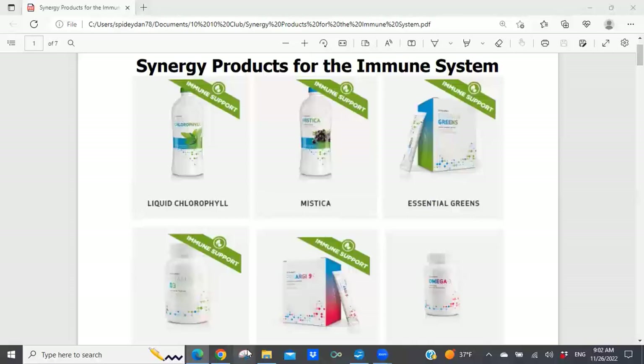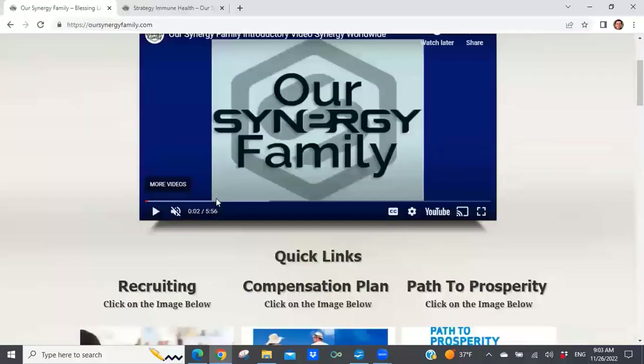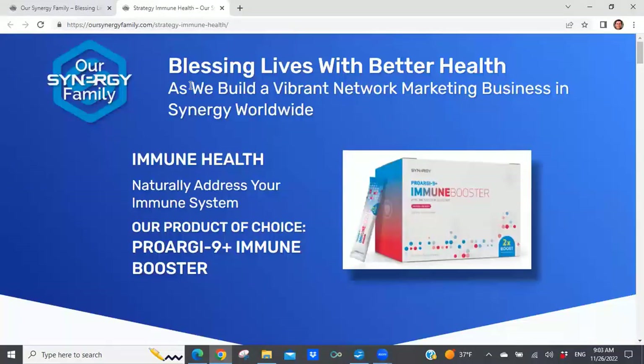Two Saturdays ago we spent some time looking at this product. If you go to our SynergyFamily.com, it's a website that we created that hosts all of our material from a marketing standpoint as well as additional information. When you scroll down, you're going to find a link to what's called immune health. If you click on that button where it says click here to enter, it's going to open up to a page all about the immune booster product as well as other products designed to help you improve your immune system.